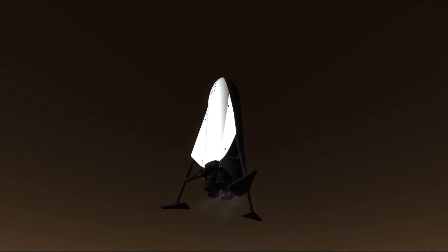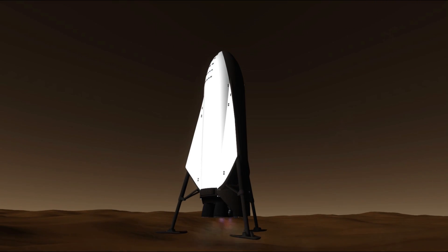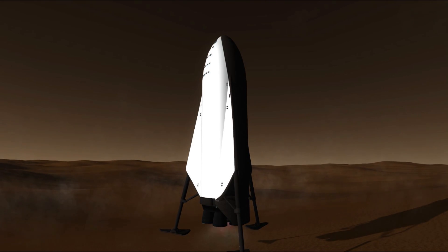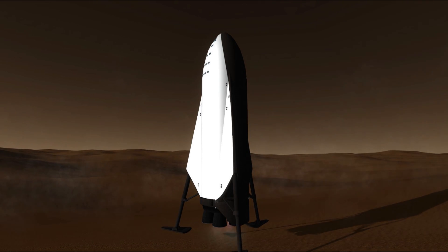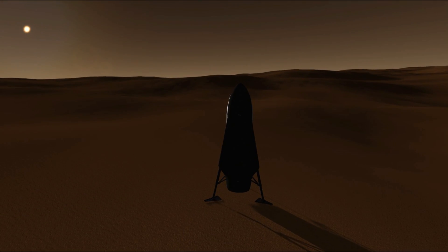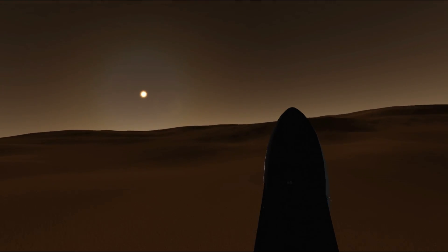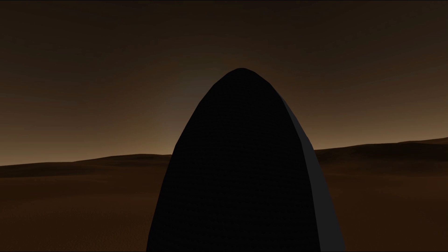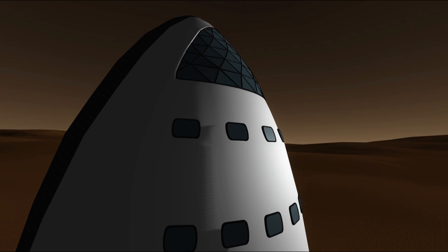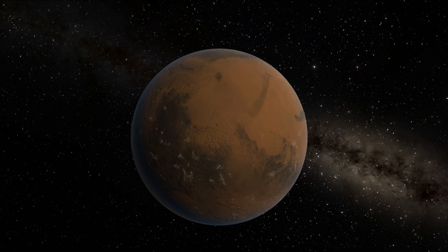On this first mission, there would be no way to refuel and return to Earth in the short term. One of the primary critical tasks for the first humans would be to set up an initial small propellant plant to begin refueling the ship for a future mission. This would then be expanded over time, utilizing the easily obtainable carbon dioxide from the atmosphere and water ice from the surface of Mars, to generate liquid methane and liquid oxygen to refuel the ship. The ship could then be sent back to Earth to refill with new crew and cargo, to return in the very next available transfer window to Mars.